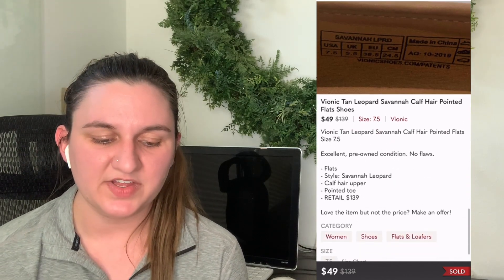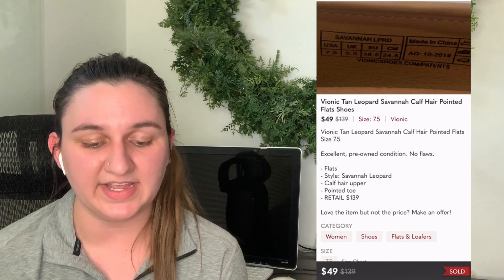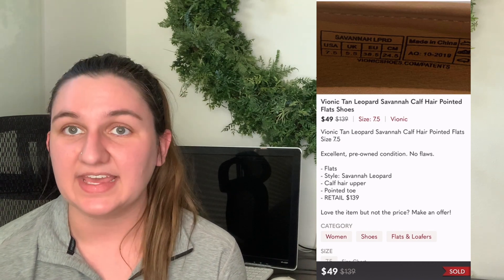These are the Vionic Leopard Savannah calf hair pointed flats. I found these at Savers — I think the same person donated the next item too, same size, same day. I paid $13.58, listed them at $55, and 37 days later someone sent an offer for $49, or my Poshmark VA sent out an offer. Either way it sold after 37 days, leaving me with $23.90. I would definitely do that again.